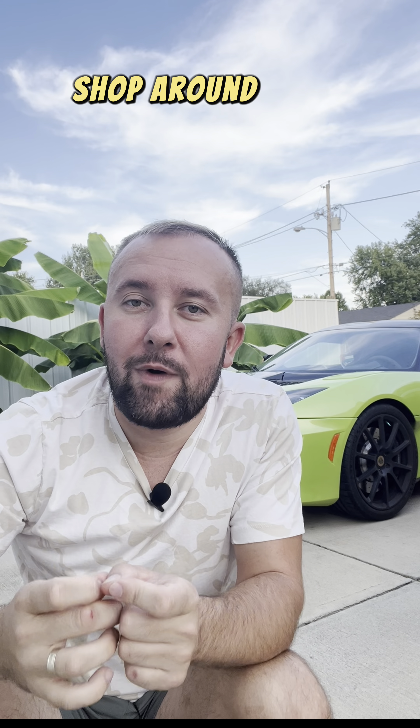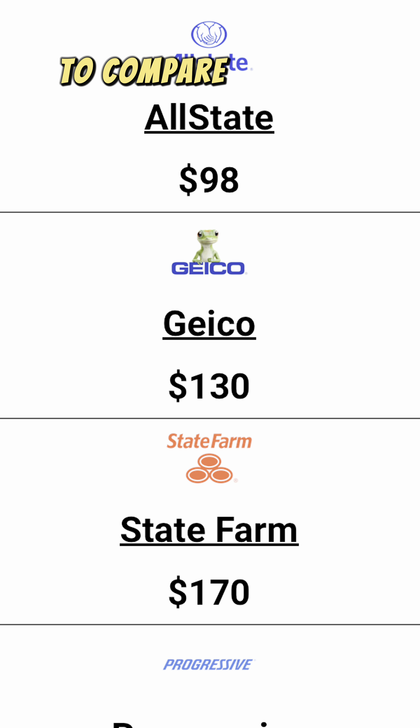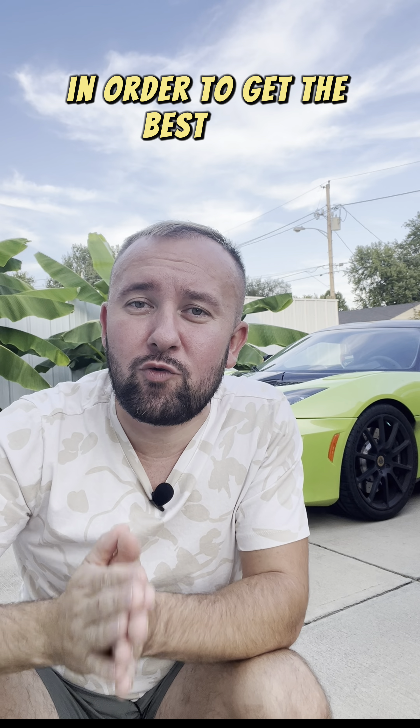Tip number two: shop around. Use a comparison tool like the one in my bio to compare multiple car insurance companies in order to get the best rate.